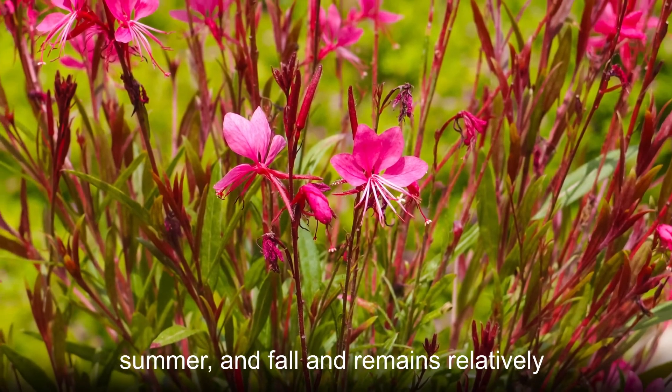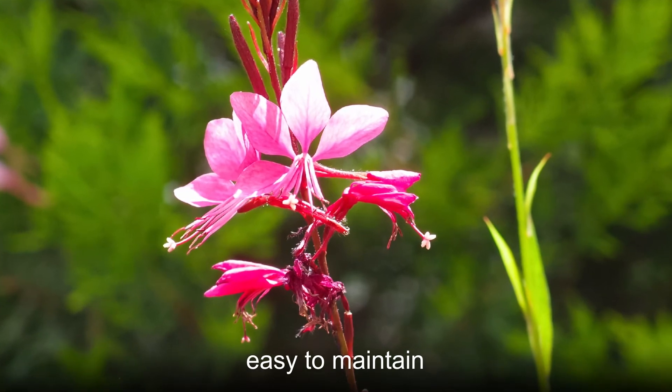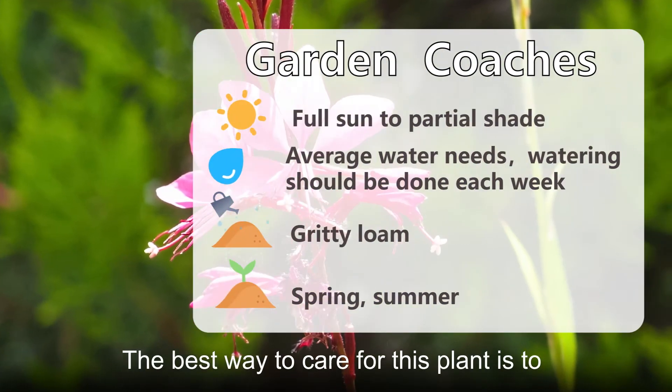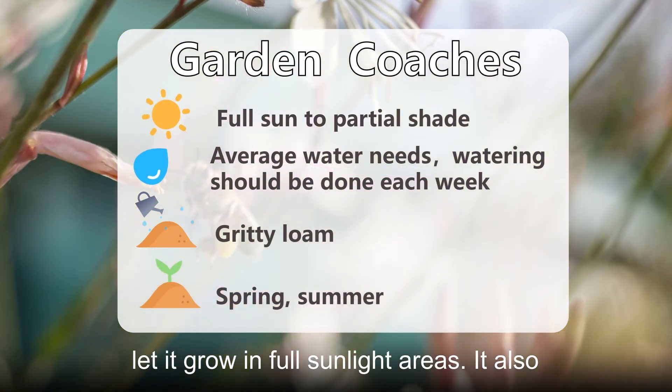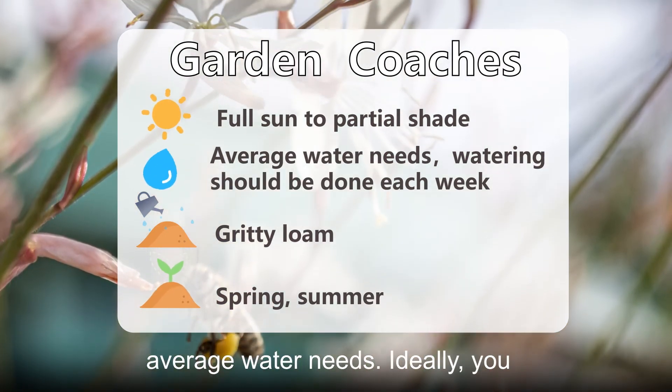It blooms in the spring, summer, and fall and remains relatively easy to maintain. The best way to care for this plant is to let it grow in full sunlight areas. It also prefers a gritty loam soil and has average water needs.